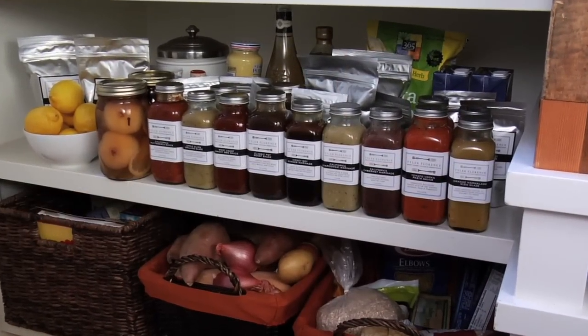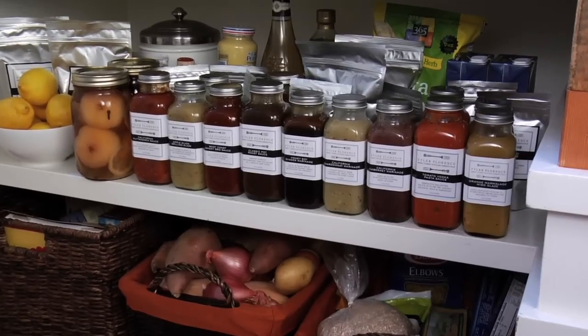Hi, I'm Tyler Florence, chef, television host, and cookbook author, and these are my pantry products that are all inspired by my favorite recipes that truly represent the best of West Coast flavors. It's all about great food, simply prepared, and the joy of sharing it with others.